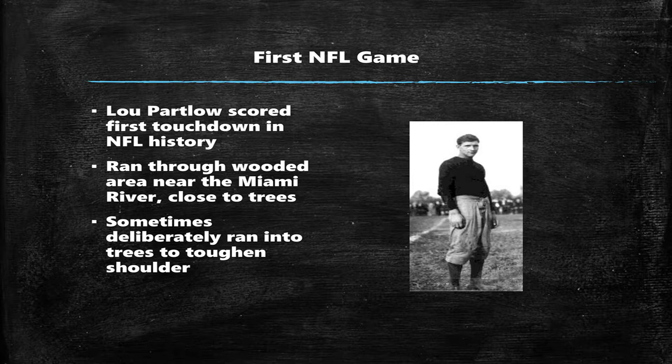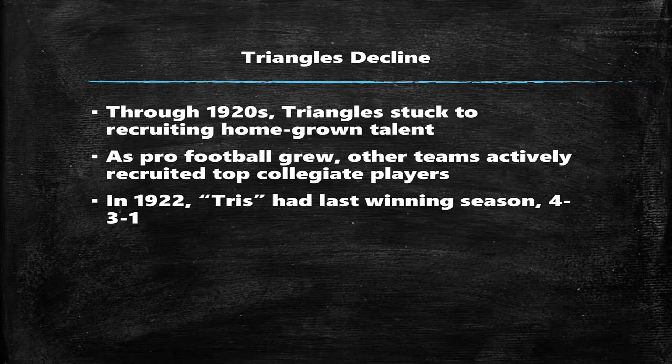Lou Partlow scored the very first touchdown in NFL history, again here at Triangle Park. He had an unusual training regimen — he would run through a wooded area near his home on the Miami River, trying to practice finding holes in opposing defenses, and he would toughen his shoulder by deliberately crashing into trees.